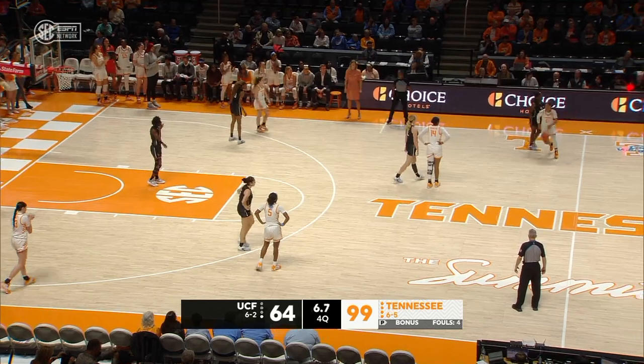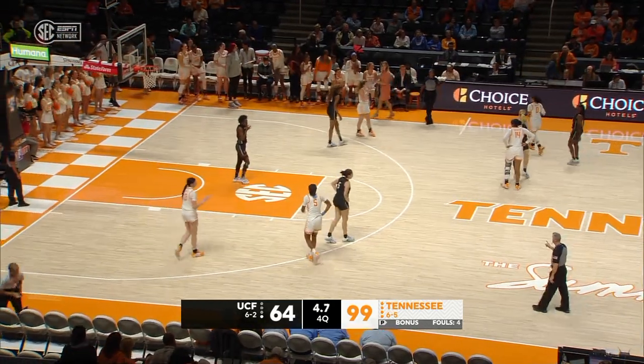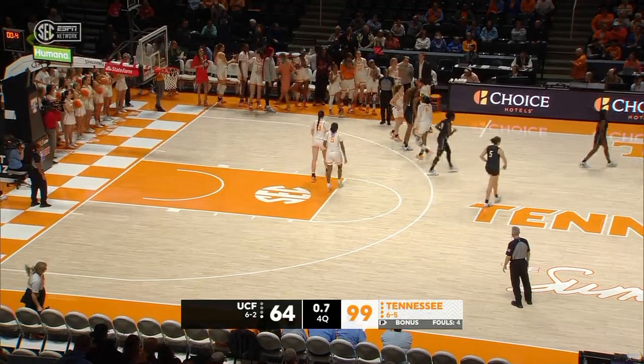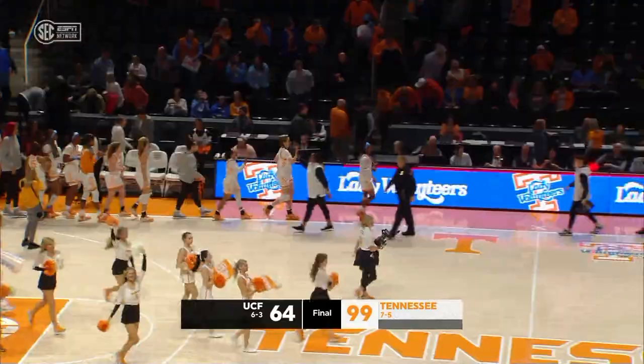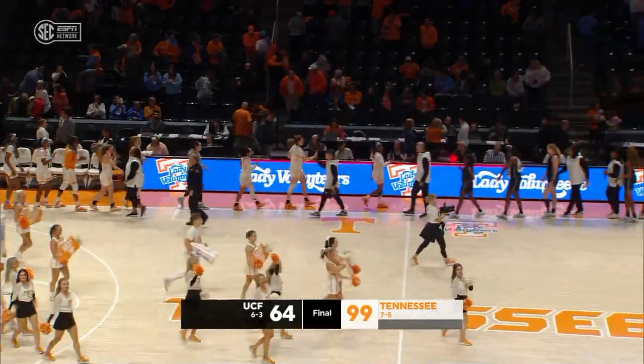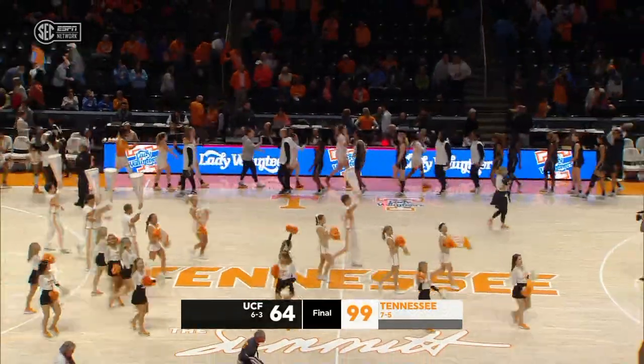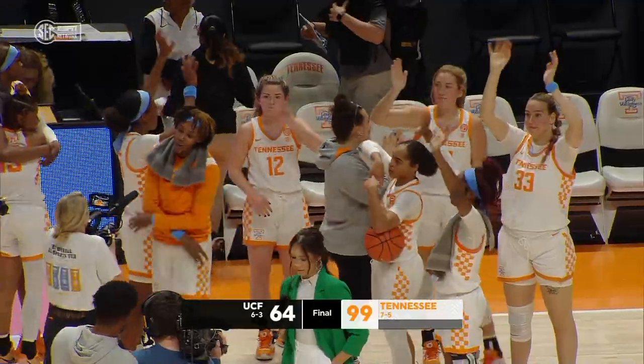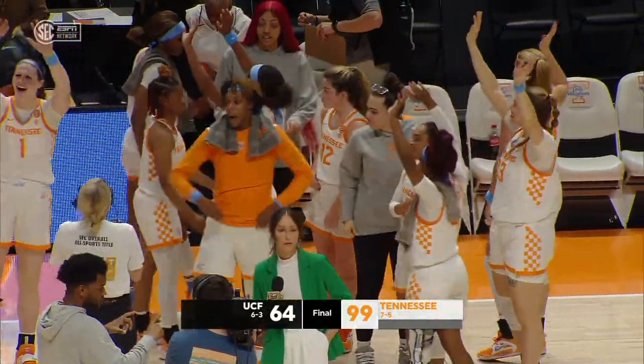They've got to go for 100 — the fans are calling for it. They won't do it — they'll take it all the way down. One shy of 100. They didn't turn the ball over. They were getting out-rebounded at the end of the first half, but in the second half it was all Lady Vols — 48 to 35, that final mark.